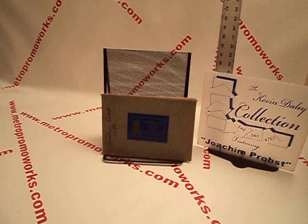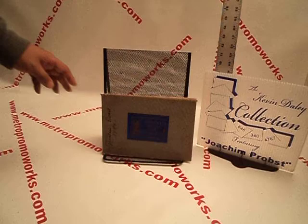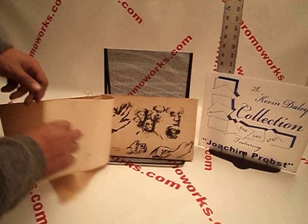All right, this is MetroPromoworks. We're going to show Joachim Prost. We have a sketchbook — actually, we have two sketchbooks today. This one says Joachim Prost, 1943. I have some music in the background. I'm just going to start flipping through it.